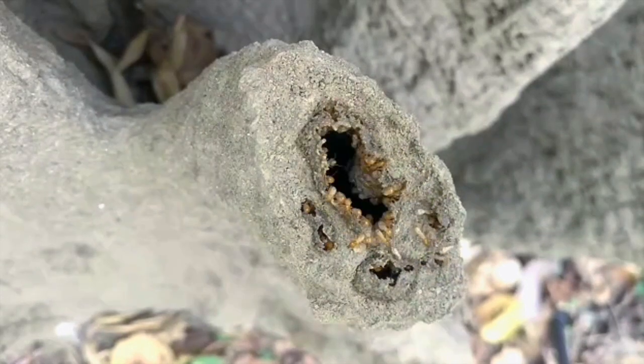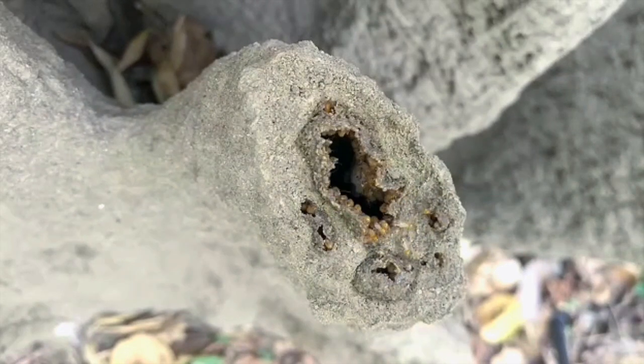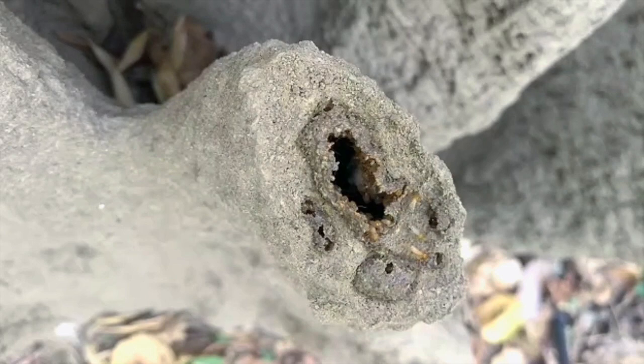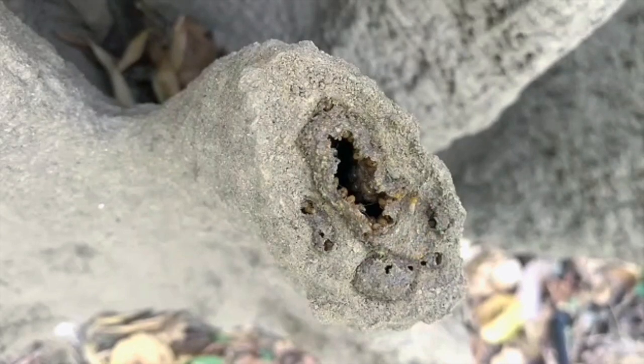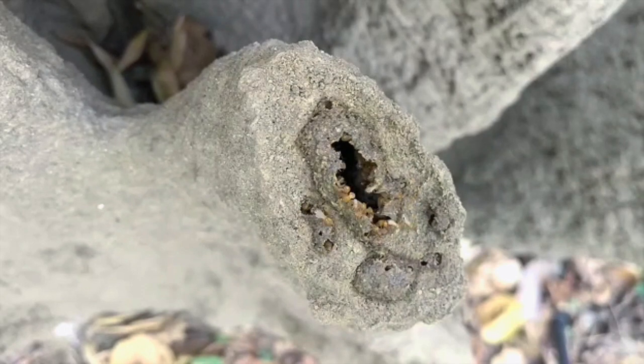The mound that we see above the ground is not where the termites live. They live beneath the soil, and a mound is merely an apparatus designed for climate control and air exchange. Naturally, when the mound is damaged, the colony's ventilation and temperature control is compromised, and that presents a grave threat to the termite colony.